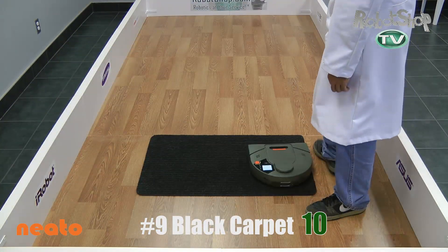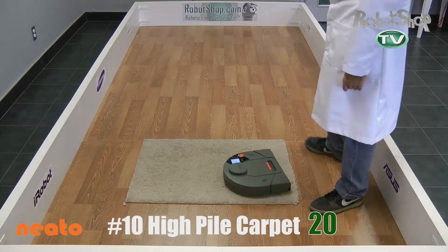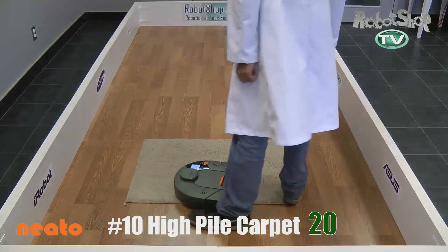These next two tests — the black carpet and the high-pile carpet — it has no problem with either. It gets 30 points for both of them, which is a very good score.